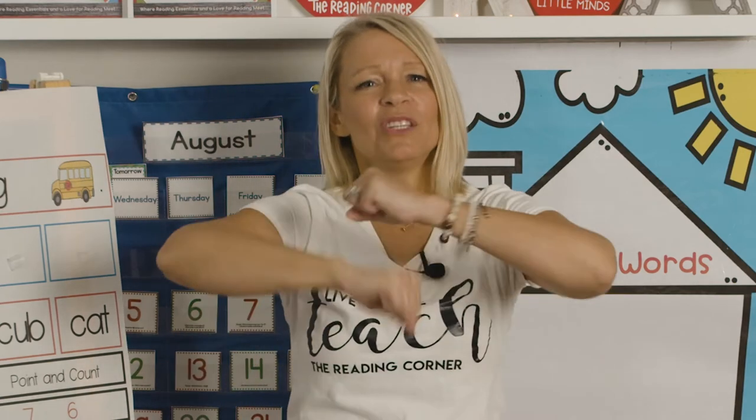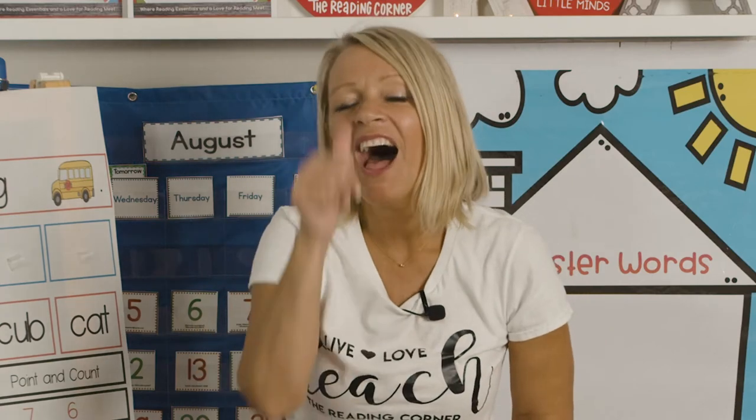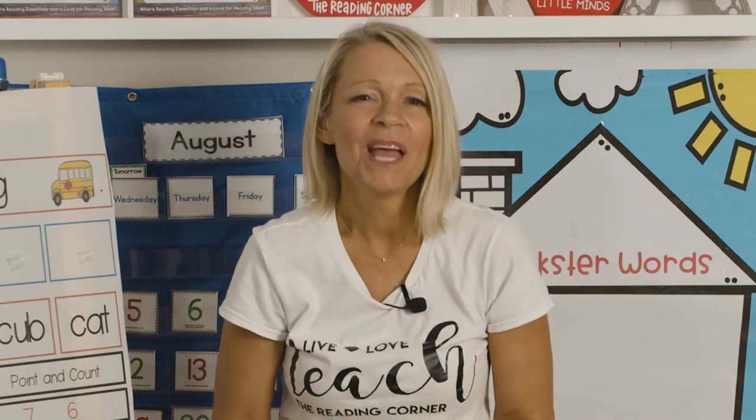Isn't that fun? Let's do it again. You ready? Tootsie Roll. Lollipop. We've been talking. Now let's stop. Good job. The kids and my cats love that.